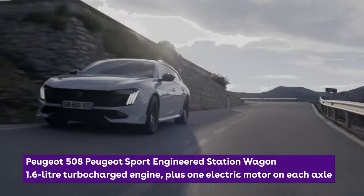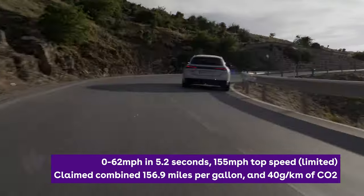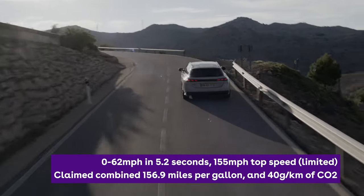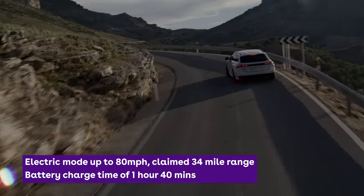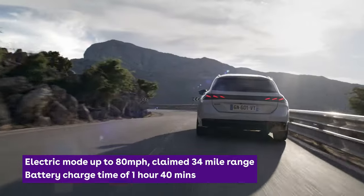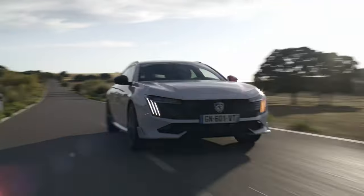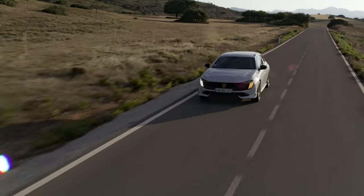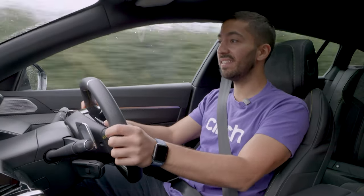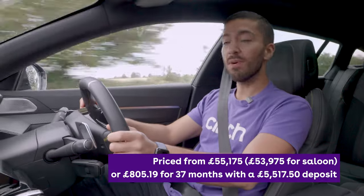With a 1.6-litre petrol engine up front aided by an electric motor and an additional electric motor at the back, this all-wheel drive 508 produces 360 horsepower and 520 Newton metres of torque. Peugeot claims it can do 34 miles in pure electric mode or average a combined 156.9 miles per gallon. At over £50,000, this is basically Peugeot's benchmark machine — their top-of-the-range car, especially in this station wagon body shape.